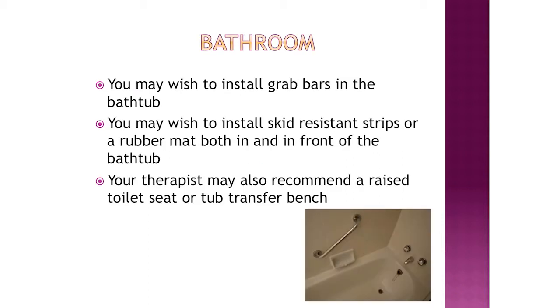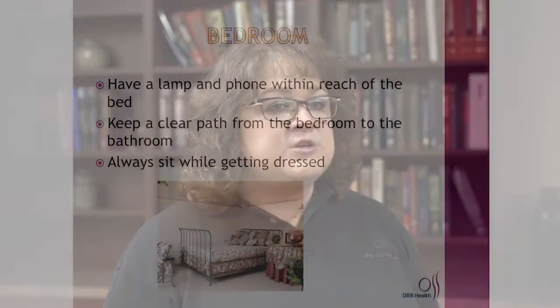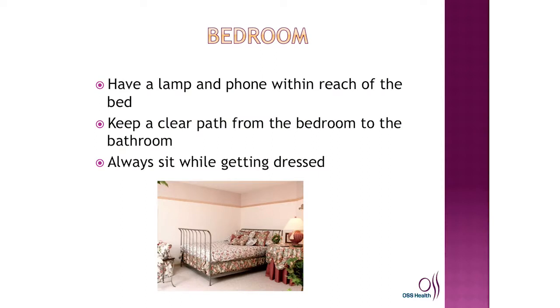In your bathroom, you may install grab bars in your tub and skid-resistant pads in your shower to avoid slipping. The therapist who comes to your home can look at your bathroom and make any recommendations you may need. In your bedroom, make sure you have a lamp and a telephone within reach of where you will be sleeping, and keep the pathway clear from your bed to your bathroom to avoid tripping. Always sit while getting dressed.